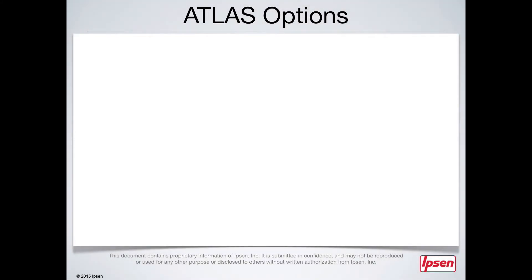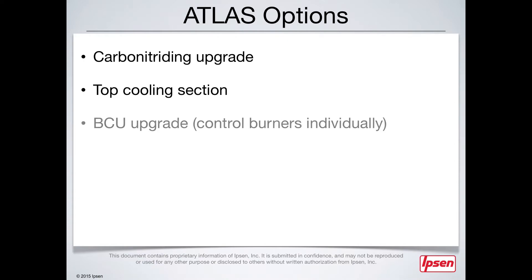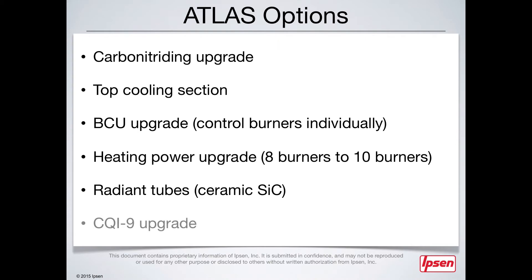The innovative spirit of the Atlas doesn't stop there. You can also expand your processing capabilities with optional equipment upgrades: a carbonitriding upgrade that includes added ammonia controls, a top cooling section for special processes such as annealing, an upgraded burner control unit for individual burner control, a heating power upgrade from 8 to 10 burners, and radiant tubes made out of ceramic silicon carbide. You can also take advantage of a CQI-9 upgrade.